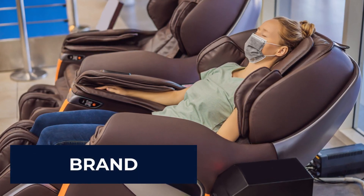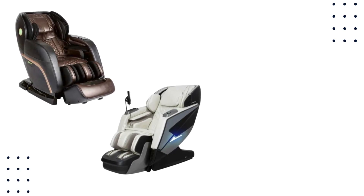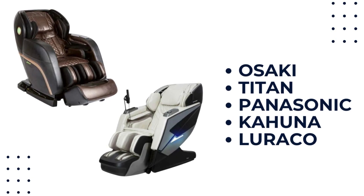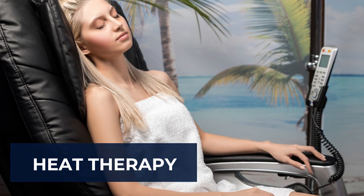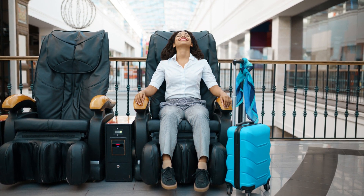Whichever type of massage chair you settle for, brand matters. As they say, products are made in the factory but brands are created in the mind. Some brands go over and beyond to design impeccable products worth your time and money — such as Osaki, Titan, Panasonic, Kahuna, and Luraco. Heat therapy is another important factor to consider.